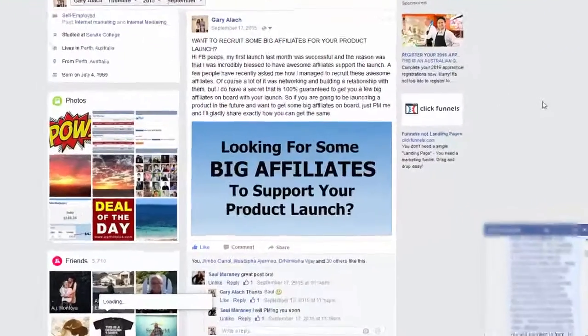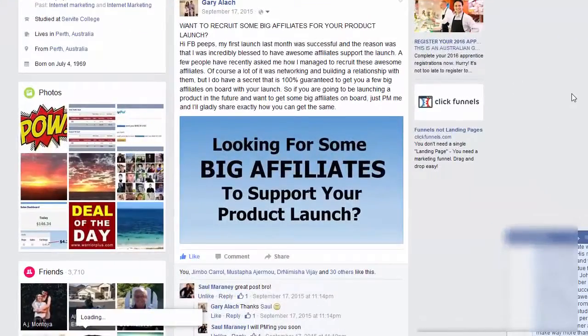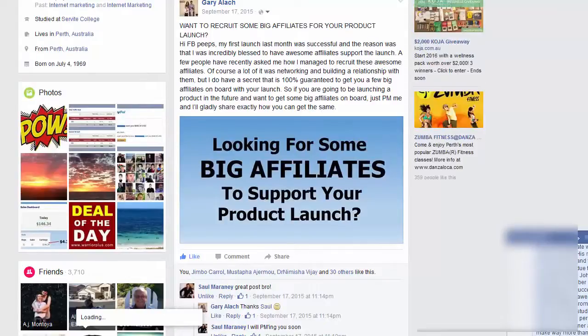I'll just show you the post I did — just this one here back in September 2015. I made this little graphic with PowerPoint: 'Looking for some big affiliates to support your product launch.' What I found is that newer people entering the market with products are struggling to get affiliates. I have a lot of friends on Facebook who are both new marketers and experienced marketers, and knowing that people are struggling to get affiliates on board to make their launches successful, I created this post.